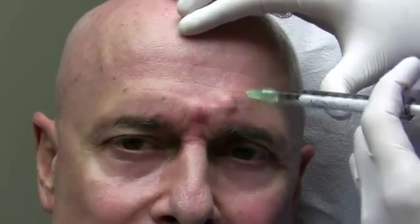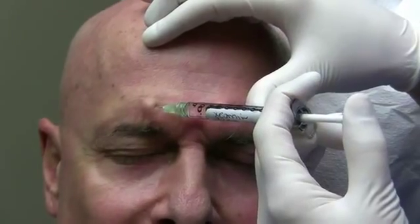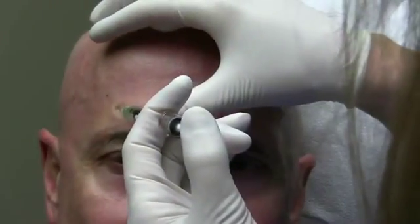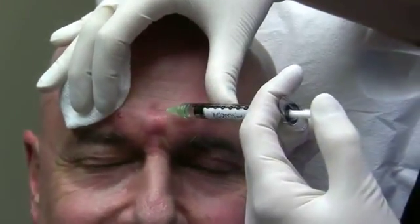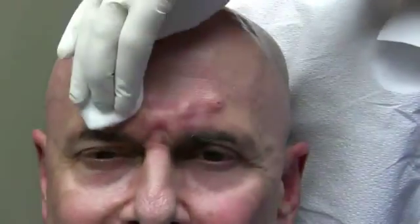We're using a 32 gauge needle and putting about 5 units in each injection site. We'll follow it every day to see what it looks like. The last bit goes in the center — and there you go, Xeomin from MERS.